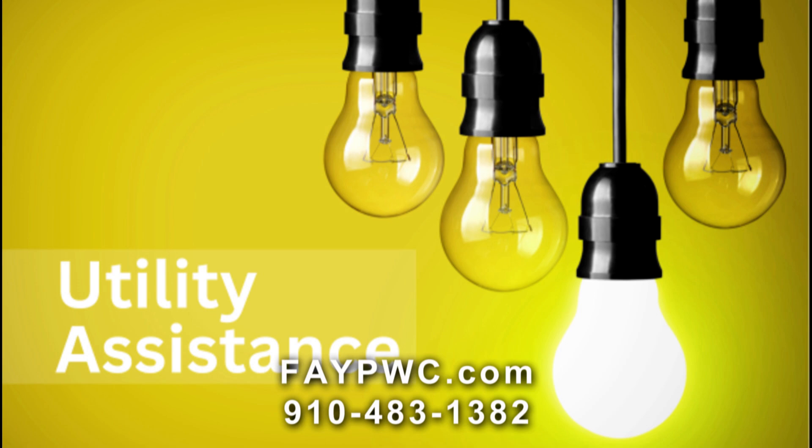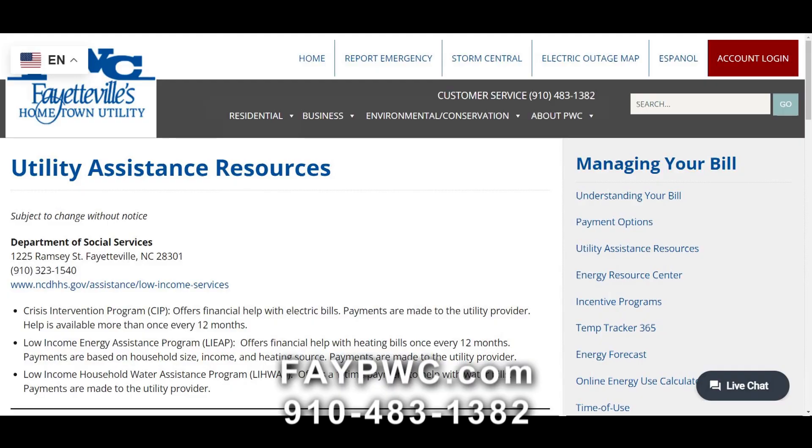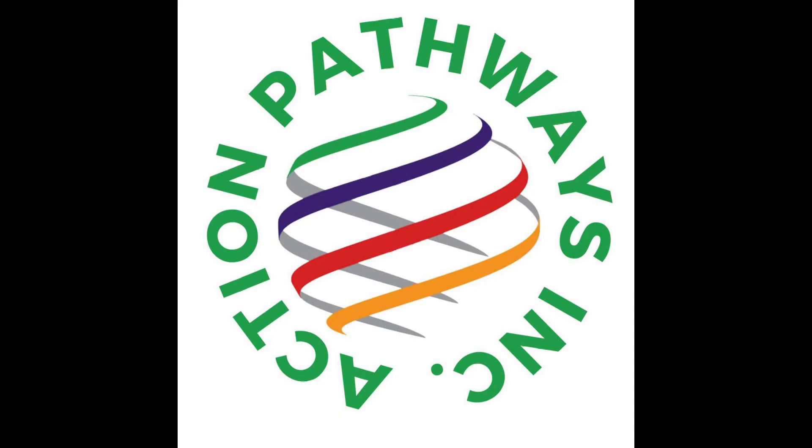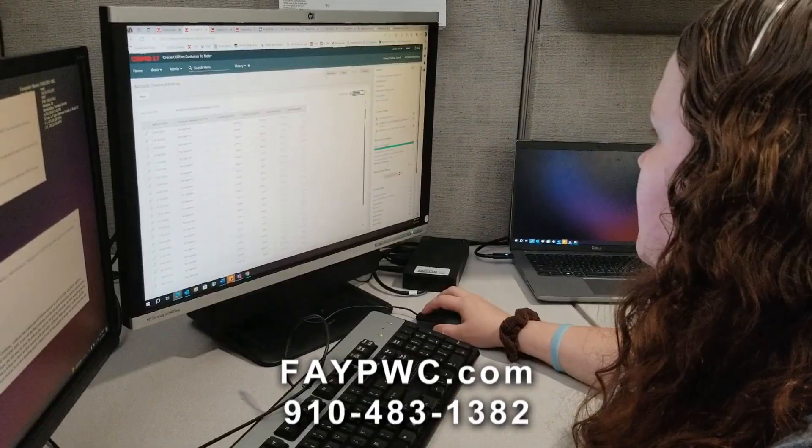We have utility assistance resources listed on our website at faypwc.com, and customer service representatives can also share that information with you. One major resource is the Cumberland County Department of Social Services, which assists on a case-by-case basis. There is also Cumberland County Action Pathway and Connections of Cumberland County — these are just a few agencies that have been able to assist customers facing financial hardship. We'll provide the information and it will be up to you to seek assistance.